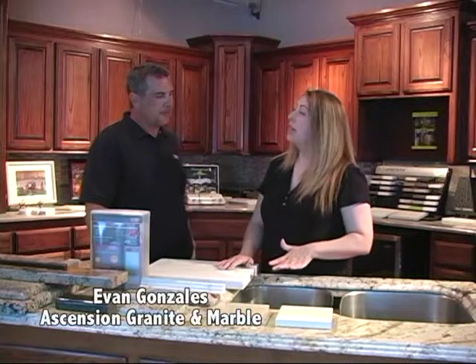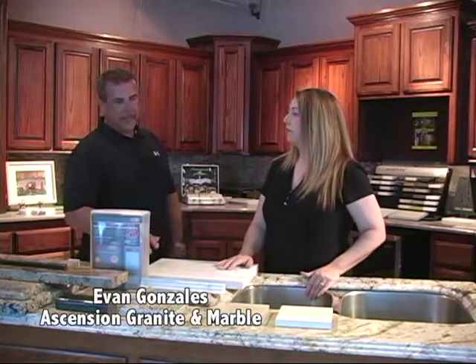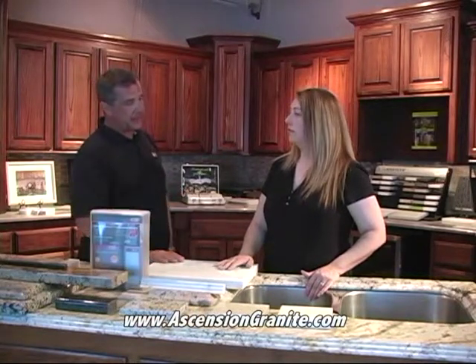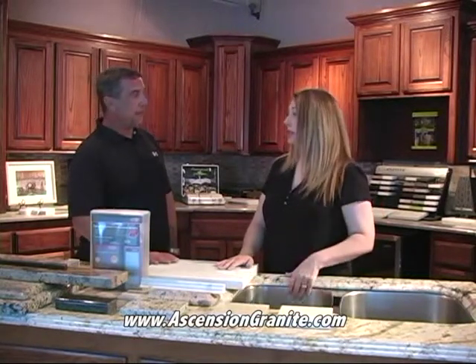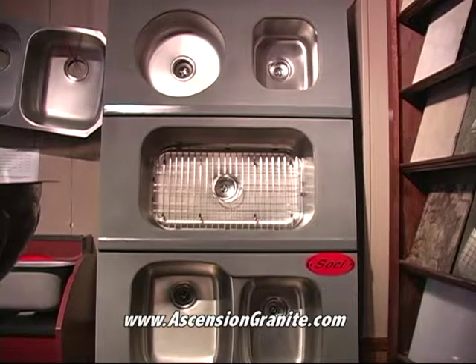You actually have a special going on right now — tell us about the sink special. If you come in and buy granite, marble, quartz, whatever, and it's 35 square feet or more, we're going to give you a free stainless steel undermount sink included. That's a fairly expensive product to be giving away free. It is — and that's kitchen or bathroom, as long as it's 35 square feet or more.